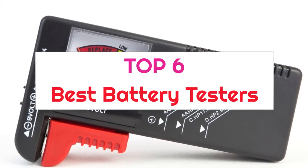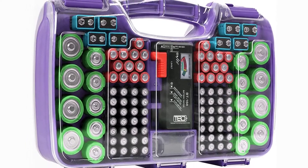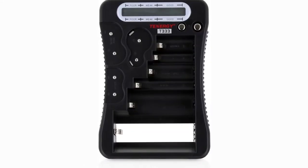Top 6 Best Battery Testers. If you're looking for the best battery testers, here's a collection you've got to see. Let's get started. At any time you can click the circle for more info and real-time deals.